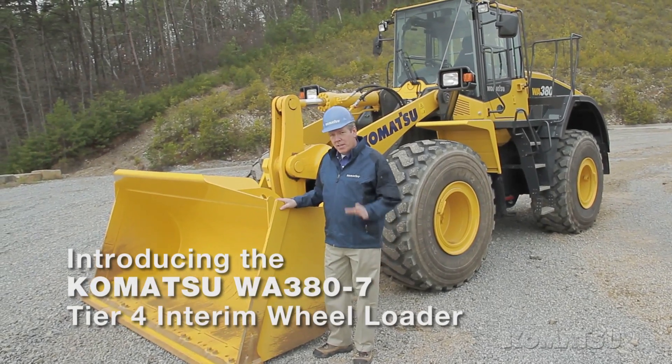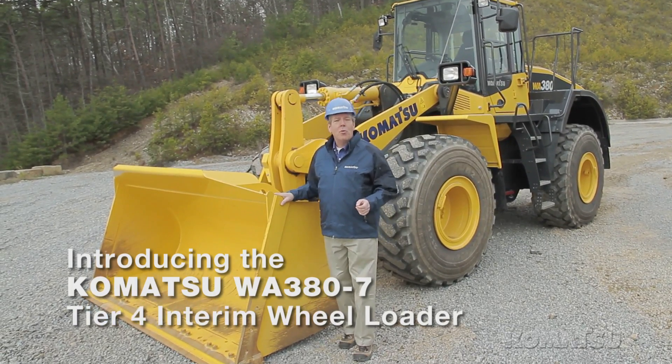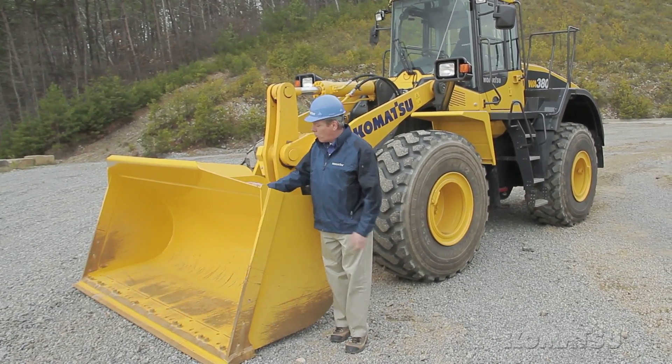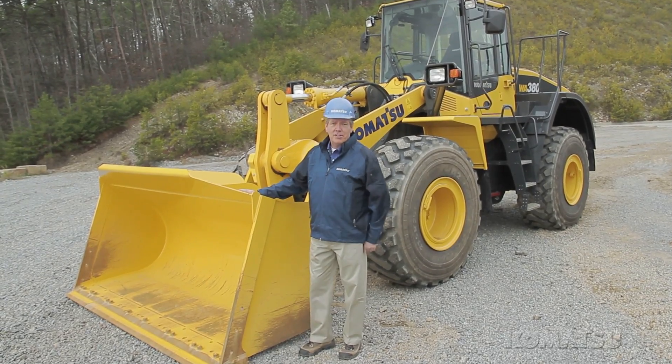Komatsu's new WA380-7 Tier 4 Interim Wheel Loader is a 191 net horsepower, 40,000 pound machine equipped with a 4.3 cubic yard bucket, and it has a lot of improvements over the Dash 6 model.